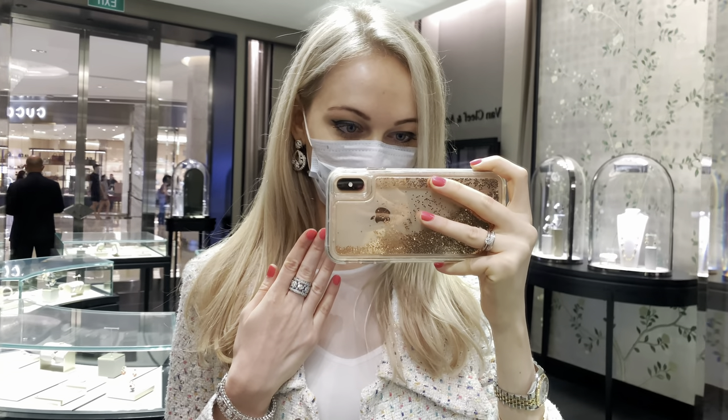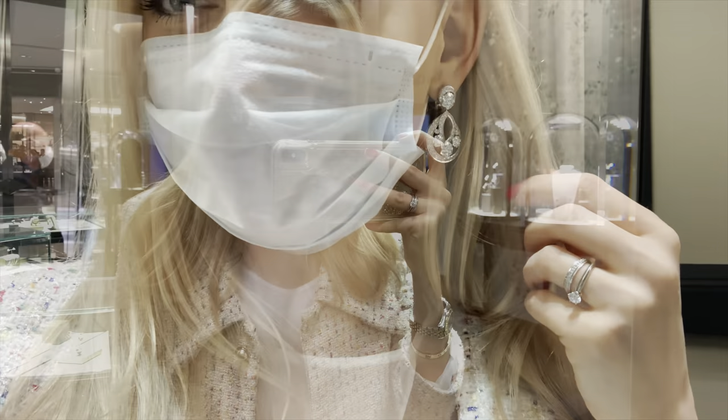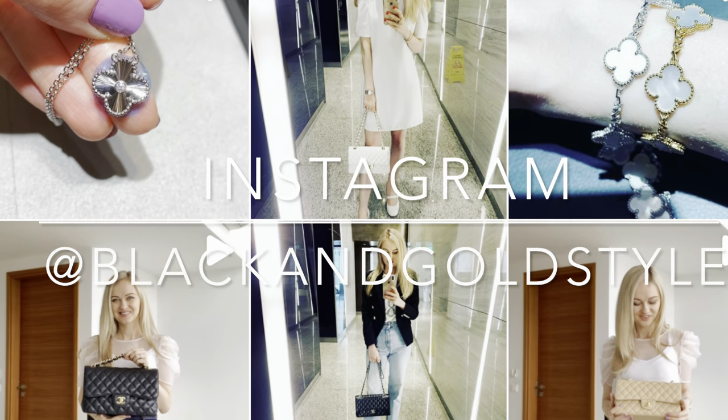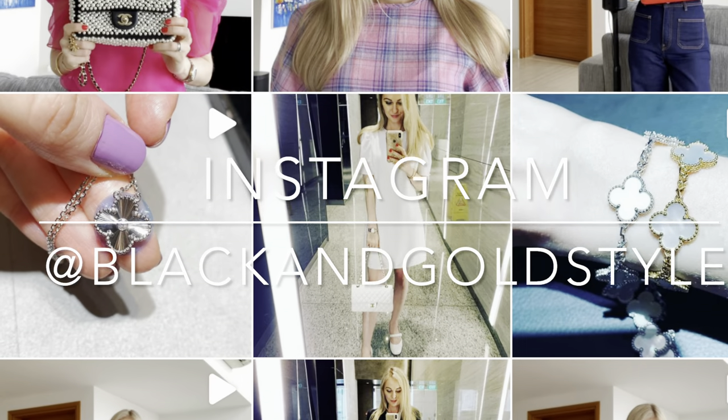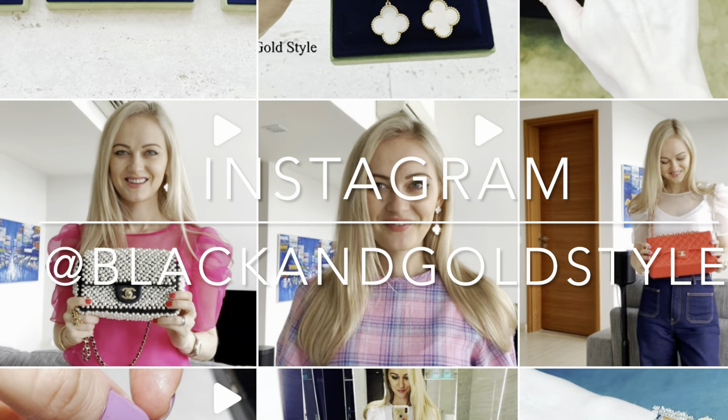Anyways, this is it. I hope that you liked this video. Do let me know if you have any questions in the comment section down below. Please consider giving this video a thumbs up, subscribe to my channel and check out my Instagram account, which is the same as my YouTube account — blackandgoldstyle. Have a great day and I'll see you guys next time. Bye!